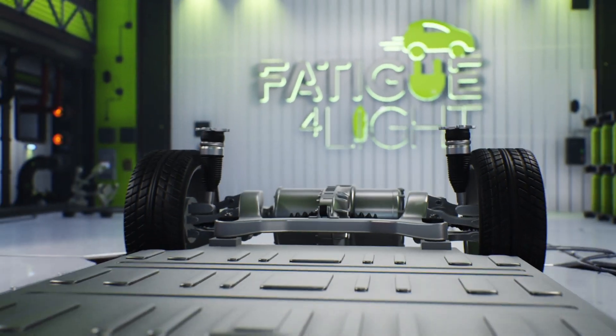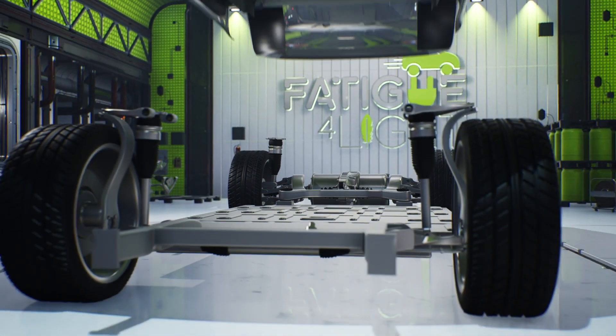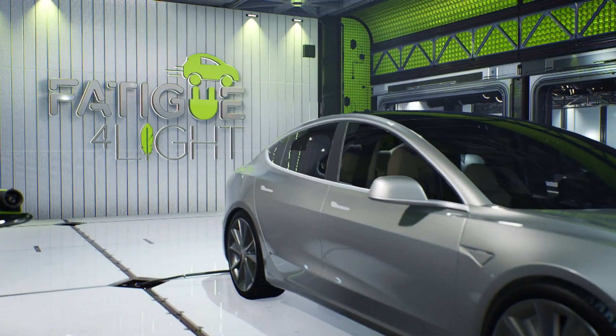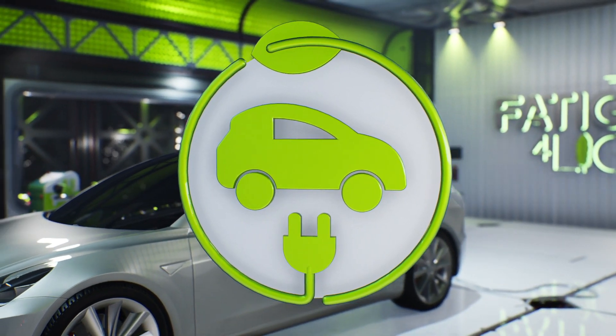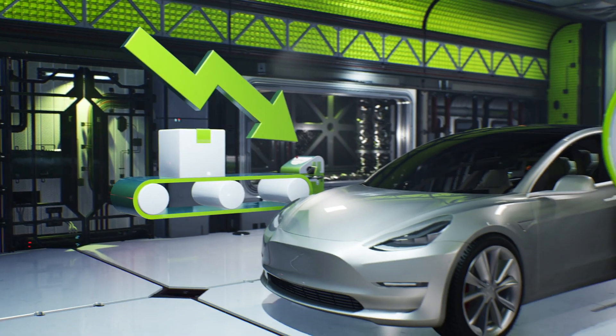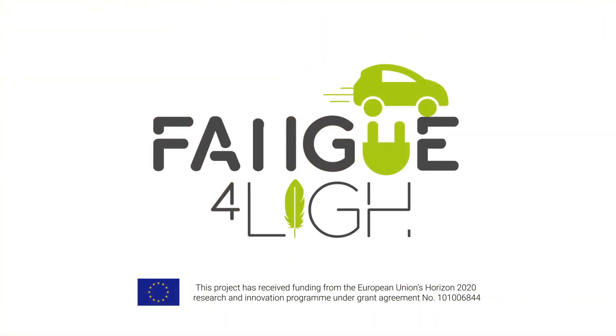As one of the first projects tackling weight reduction in electric vehicles' chassis parts, Fatigue for Light takes a step to make advancements in building a zero-emission future, while simultaneously minimising production losses and meeting the industry needs.